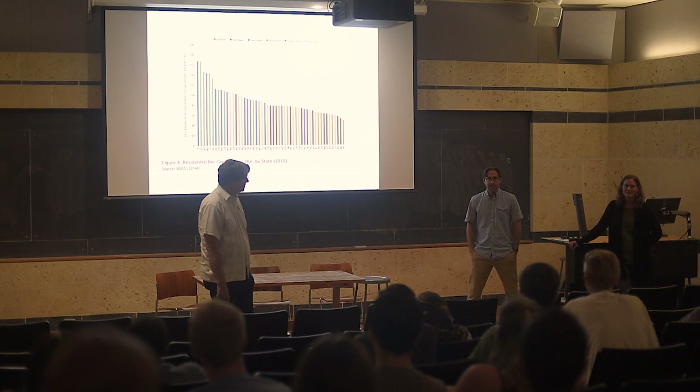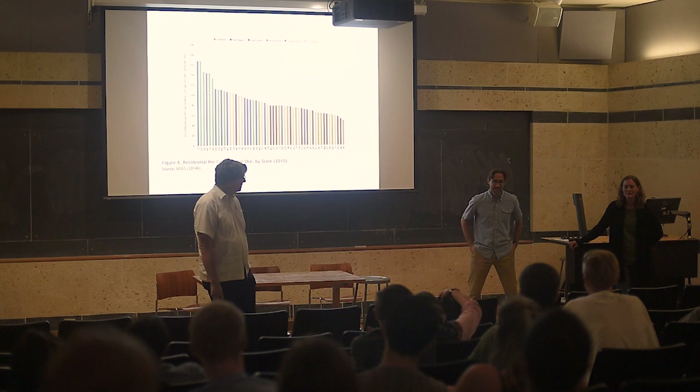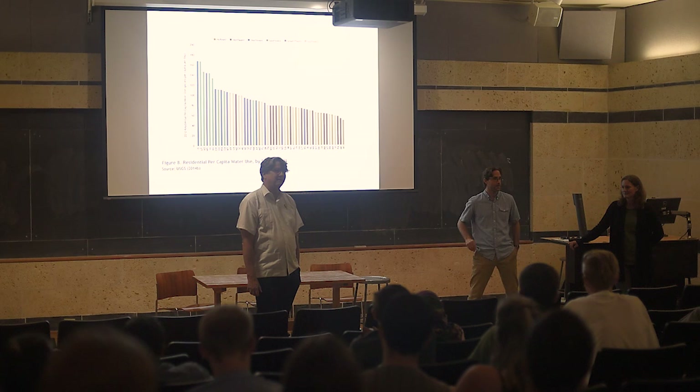Q: Does this graph account for farming water use? A: No, it's just residential, just domestic. Q: Wow. A: Yeah — so Idaho's very high, and it includes watering lawns. That's really what it's about. And there's actually no central water database for the nation — USGS has a lot of stuff, but it's not centralized.